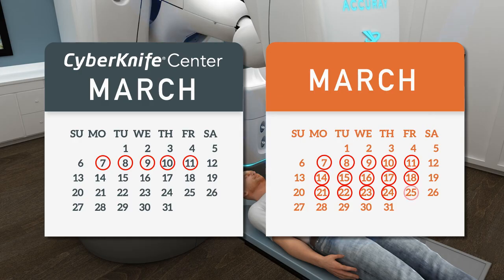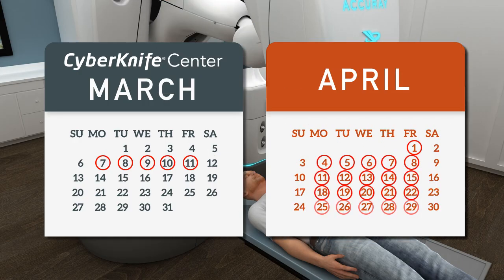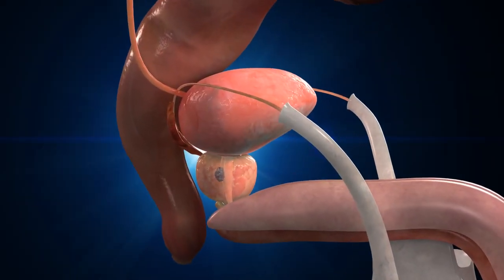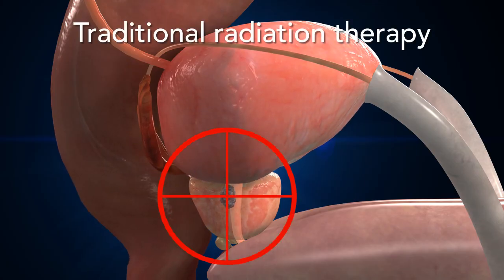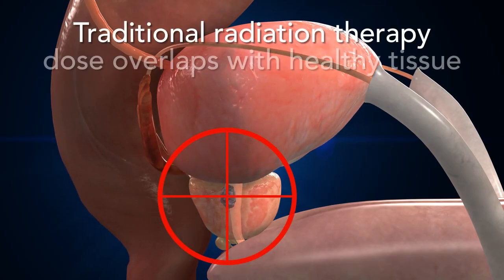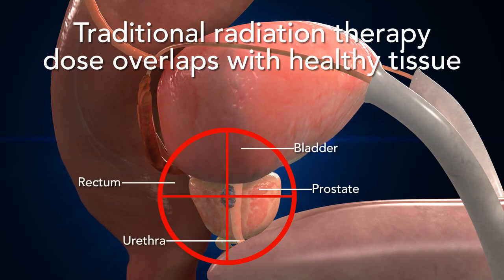Compared to as many as 45 sessions with traditional radiation therapy over 9 weeks, traditional radiation therapy systems do not automatically adjust to movement. The radiation is therefore targeted at an area that overlaps with nearby healthy tissue and organs to ensure the prostate is always covered. This requires lower doses per session to spare the healthy tissue, and therefore many more trips to the radiation therapy center.